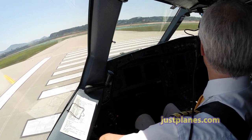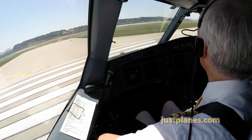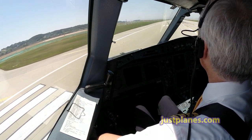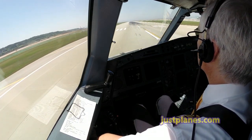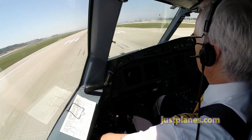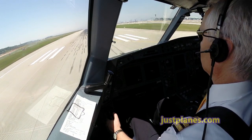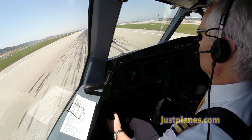CSA 191, wind 260, line up runway 34, cleared for takeoff. Runway 34, cleared for takeoff. CSA 191, runway 34, cleared for takeoff. Roger, rolling, runway 34, cleared for takeoff.